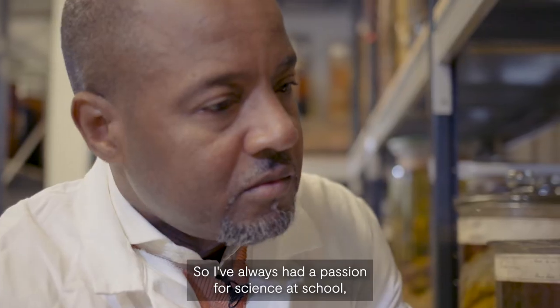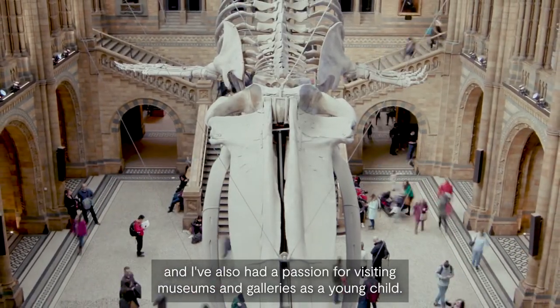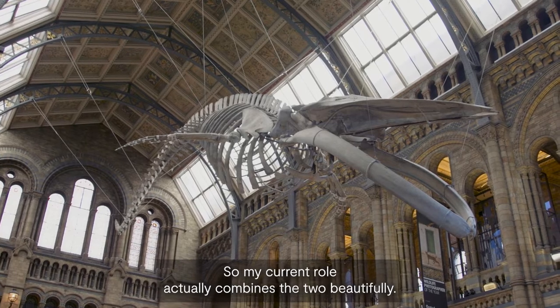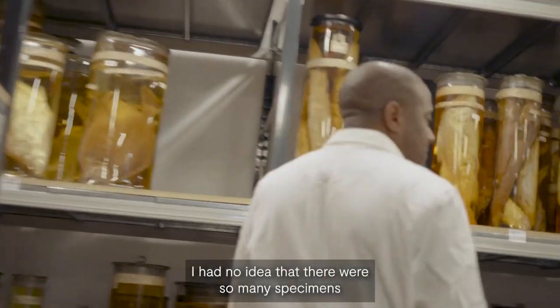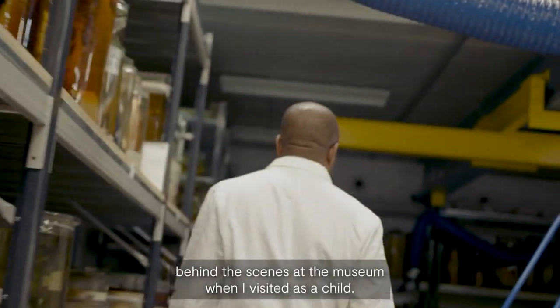I've always had a passion for science at school, and I've also had a passion for visiting museums and galleries as a young child, so my current role actually combines the two beautifully. I had no idea that there were so many specimens behind the scenes at the museum when I visited as a child.